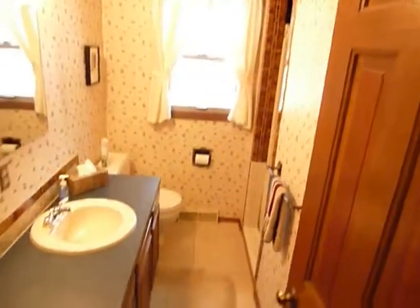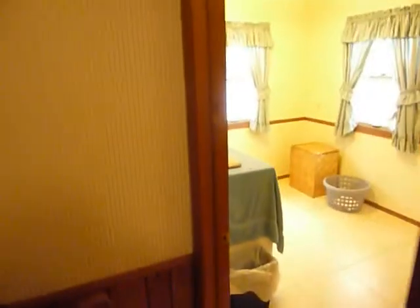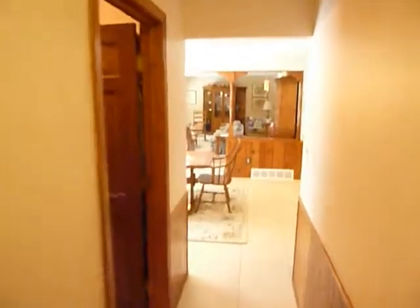There's a full bath with a shower, and a large main floor laundry room with a closet. This access door here goes out to the garage. Let's go back down to the eating area.